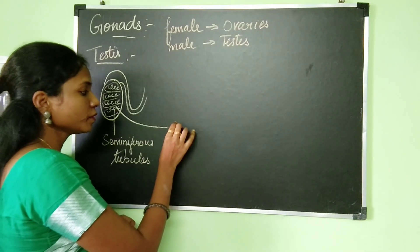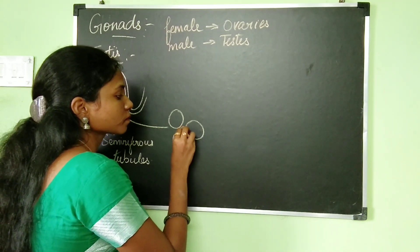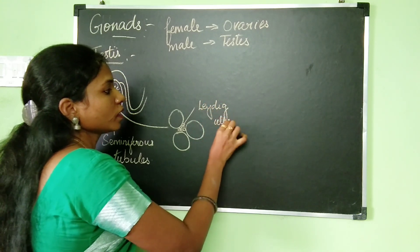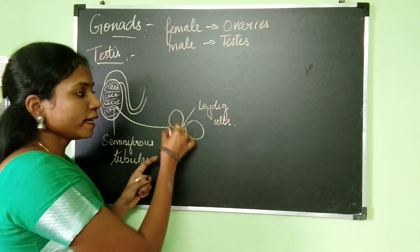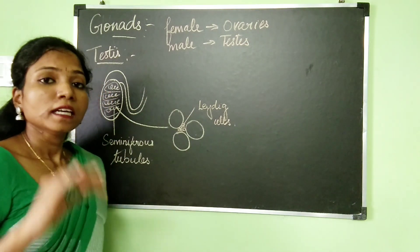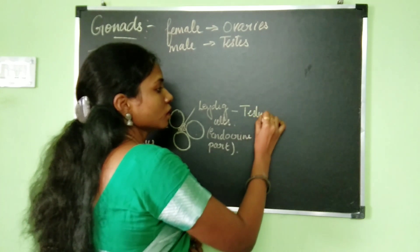When we take a look at the seminiferous tubules, they are going to have cells — there are lot of cells. There are three types of cells inside the seminiferous tubule. One type of cell present in the seminiferous tubule is called the Leydig cells. The Leydig cell is the endocrine part of the testis, and the Leydig cells are going to be producing the hormone testosterone.